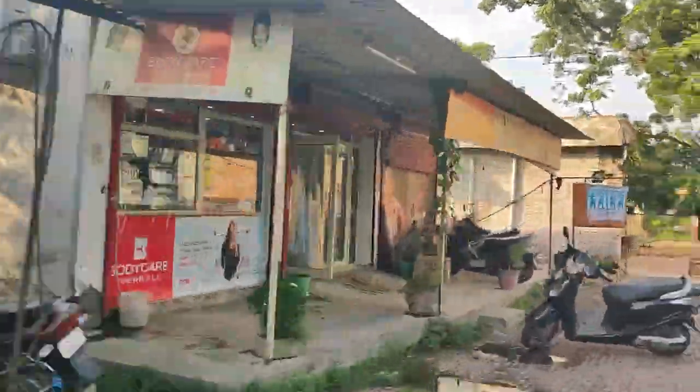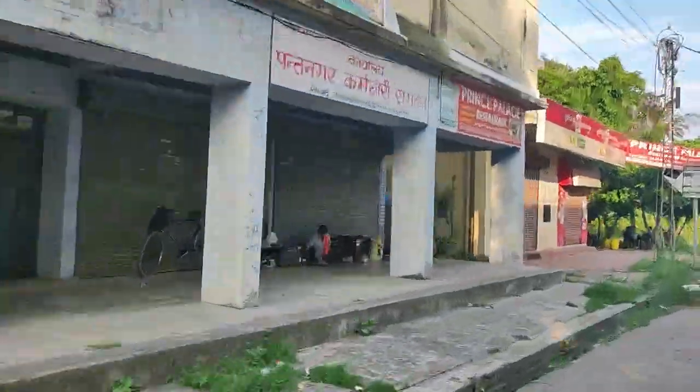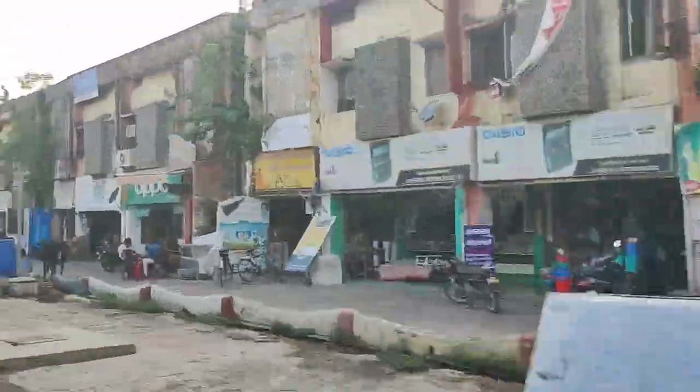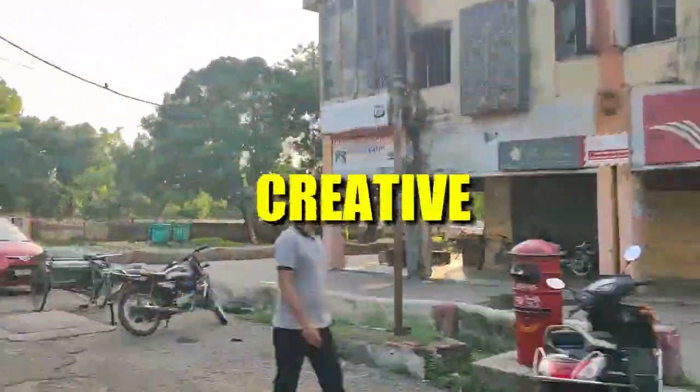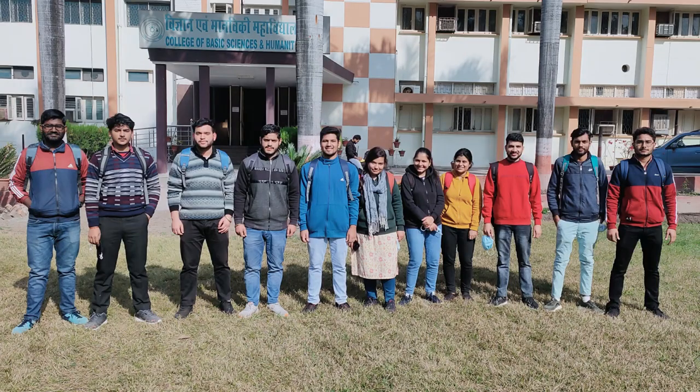This is the market of the university, named Badi Market. It is called Badi Market because there is another market called Chhoti Market, which is smaller in size in comparison. As creative as the person who named these markets — here I stop.